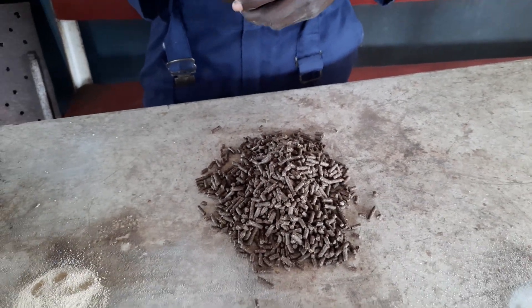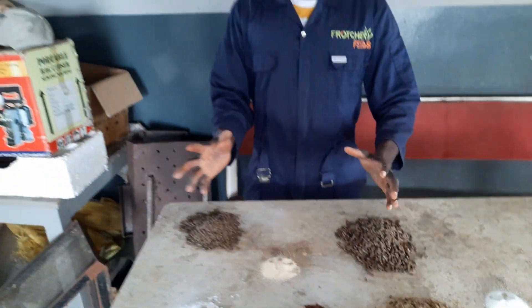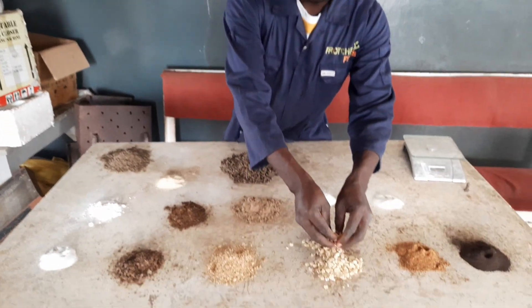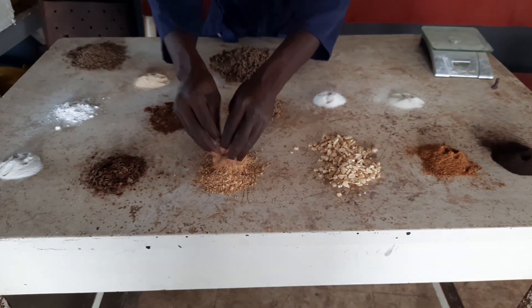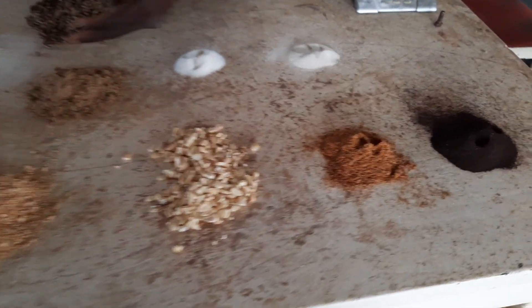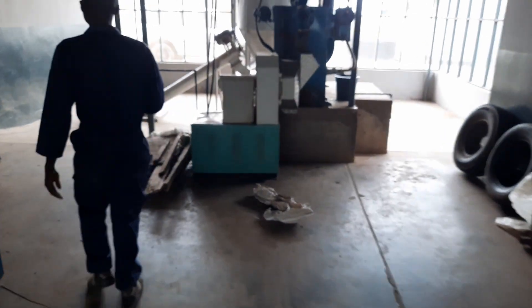Can you walk us through the process that leads to this quality feed? Of course. These raw materials need to be milled using the yama mill to form a powder. As you can see, some are already in powdery form. Once these are milled, we pass them to the mixer — so let's work towards the equipment now.